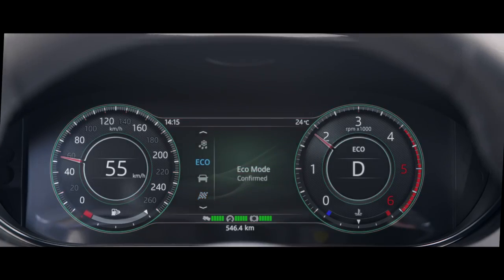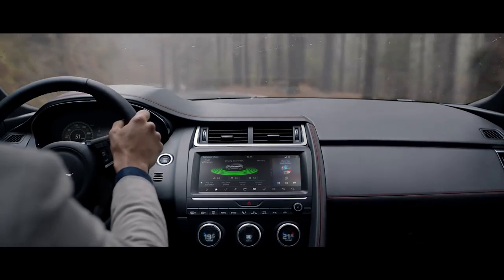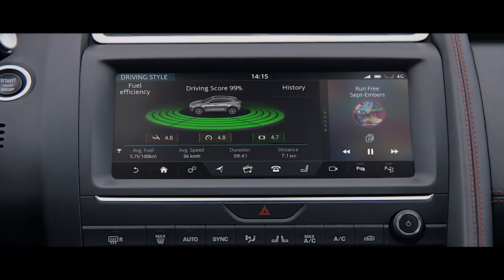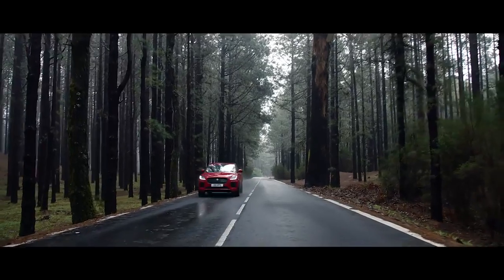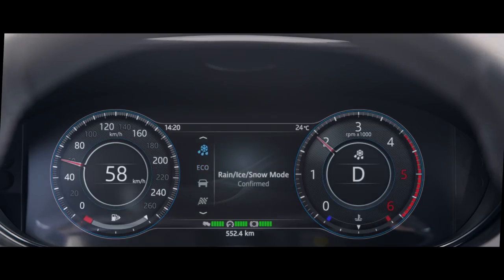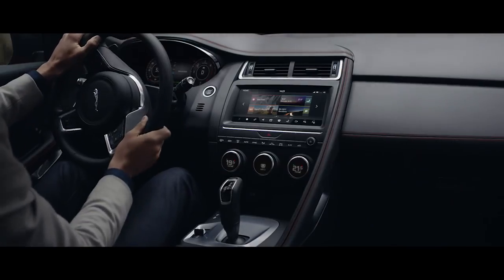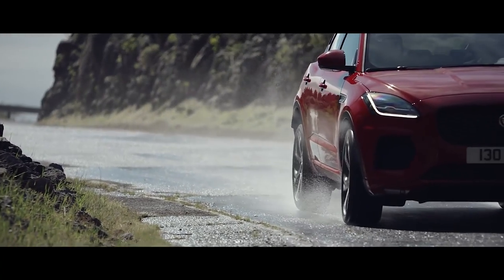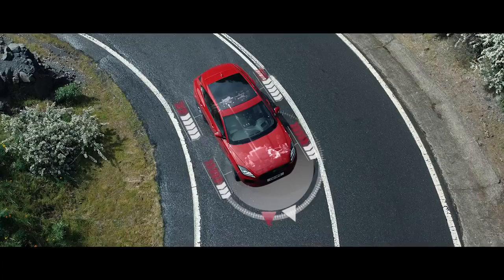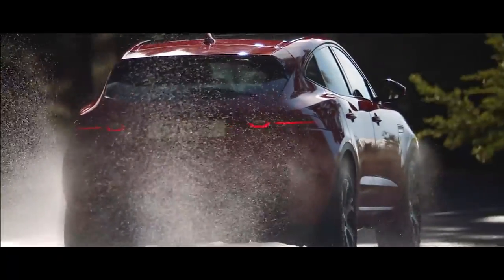Eco mode optimizes efficiency, modifying settings throughout the vehicle to reduce fuel consumption and encourages a more efficient driving style. Rain-ice-snow mode is ideal for wet or icy conditions, enhancing the E-Pace's stability in low grip situations. In these conditions, Jaguar's intelligent all-wheel drive system continuously and automatically switches torque between front and rear axles, providing traction where it's needed, so the E-Pace always feels stable and sure-footed.